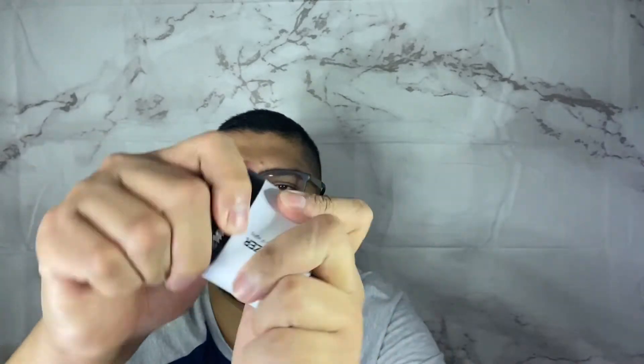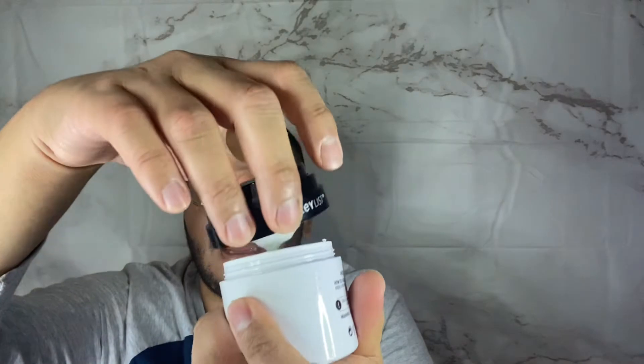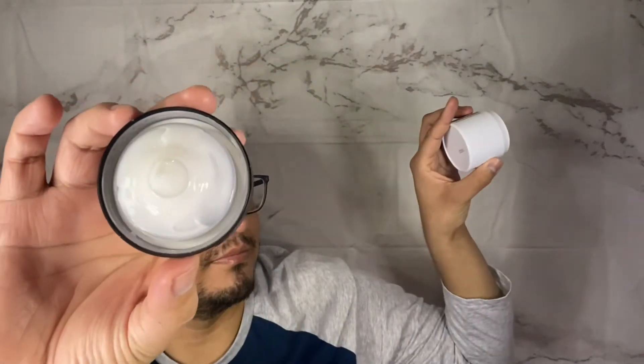The pump is one we've seen before. Opening it for the first time, this is what it looks like. I've used this for two weeks and there's a lot of product still inside. You can open it up if you don't like the pump — I prefer keeping it closed so the product doesn't oxidize right away.